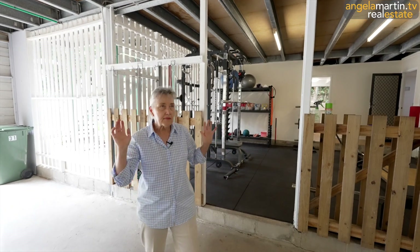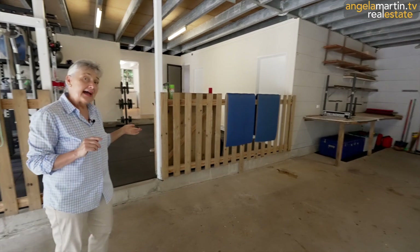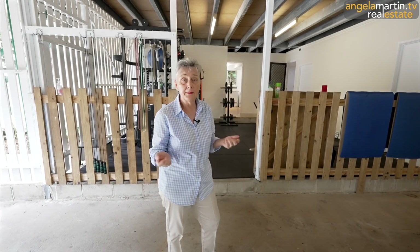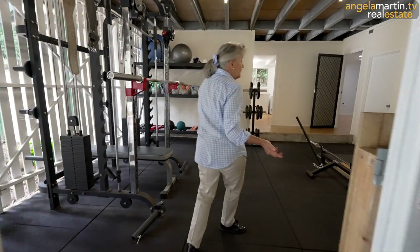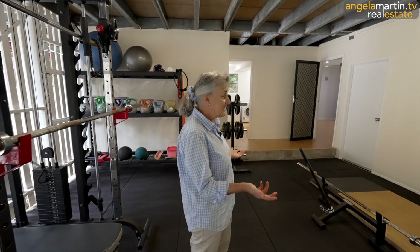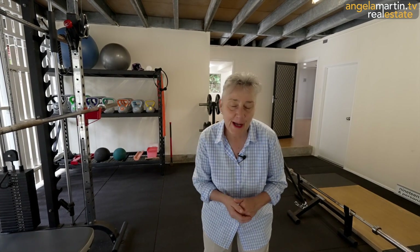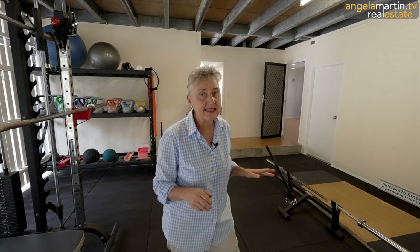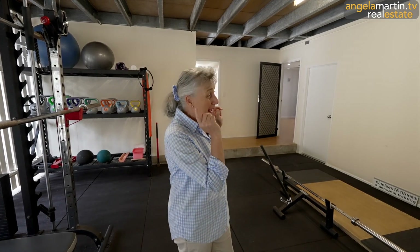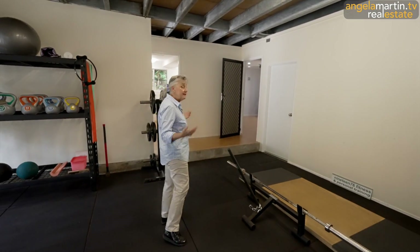We've got concrete floor. This goes all the way back - that's the back end of the house. This has been set up as a commercial Pilates studio. If you wanted to perhaps run your business from home, this is a classic example of what it could look like. You could have it as a home office or you could have it as a pottery studio, an artist's studio, because you get all that ventilation and plenty of natural light.